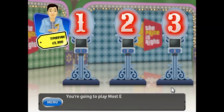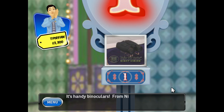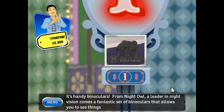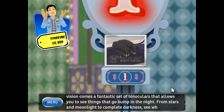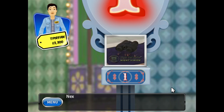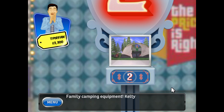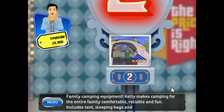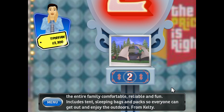You're going to play Most Expensive. Let's see what you'll play for. First: it's handy binoculars. From Night Owl, a leader in night vision, comes a fantastic set of binoculars that allow you to see things that go bump in the night — from stars and moonlight to complete darkness. Next: family camping equipment. Kelty makes camping for the entire family comfortable, reliable, and fun. Includes tents, sleeping bags, and packs so everyone can get out and enjoy the outdoors. From Kelty.